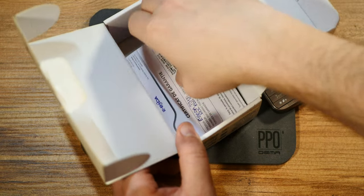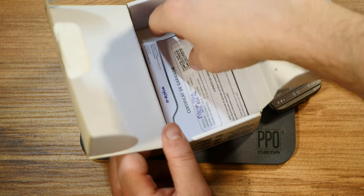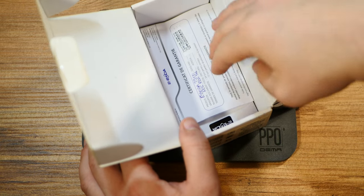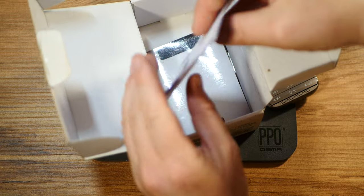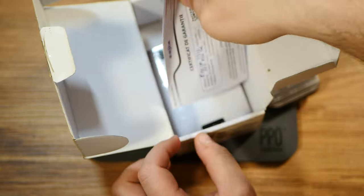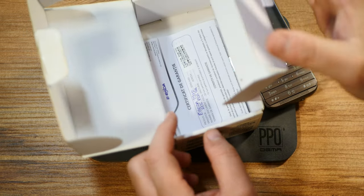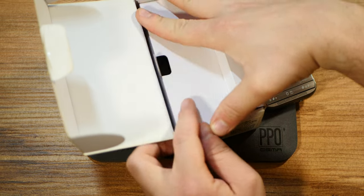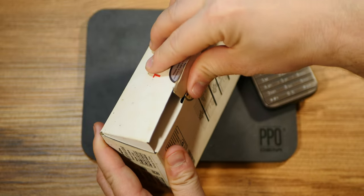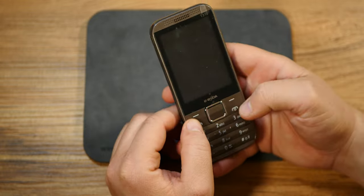Let's have a look at the eBoda T310. The packaging is minimalist in design. I don't have the charger for this one, but I'm sure it came with a brick, a USB cable, and a headphone set. Here is the warranty certificate. I must have taken the power brick for another device, so let's concentrate on the phone itself.